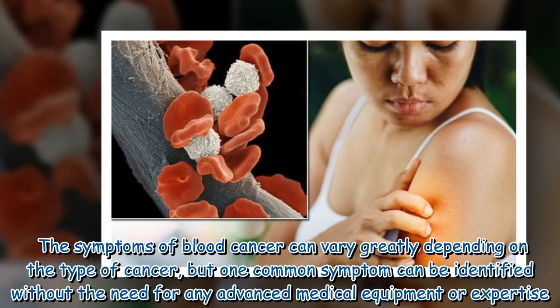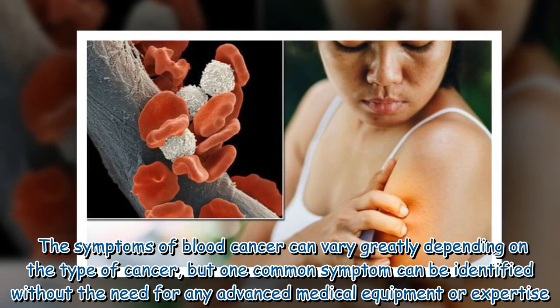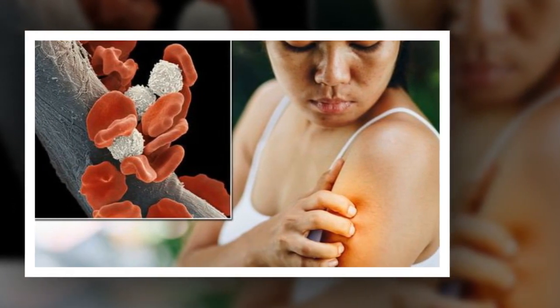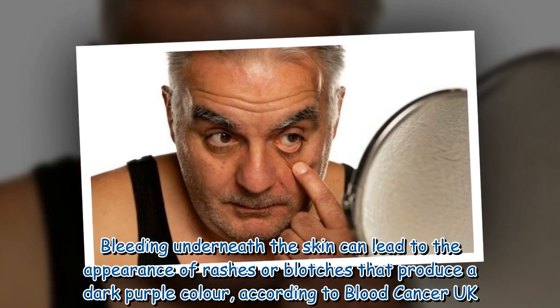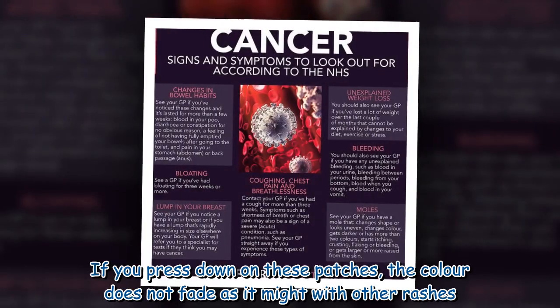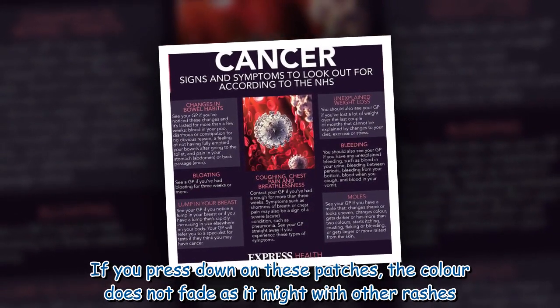The symptoms of blood cancer can vary greatly depending on the type of cancer, but one common symptom can be identified without the need for any advanced medical equipment or expertise. Bleeding underneath the skin can lead to the appearance of rashes or blotches that produce a dark purple color, according to Blood Cancer UK. If you press down on these patches, the color does not fade as it might with other rashes.